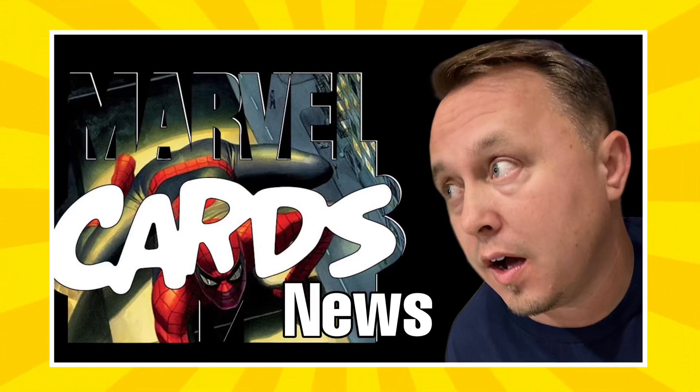Hey guys, Spidey here. As always, I hope you're having a marvelous day. Welcome to another episode of the Marvel Card News.